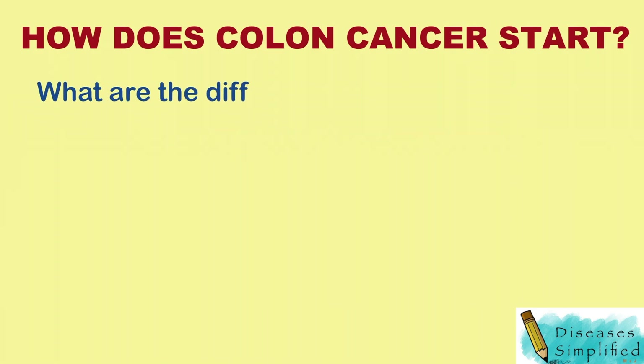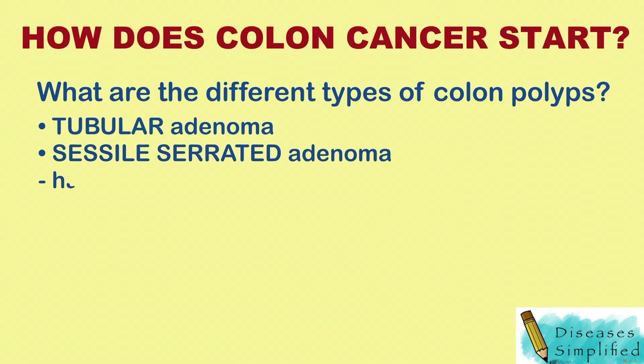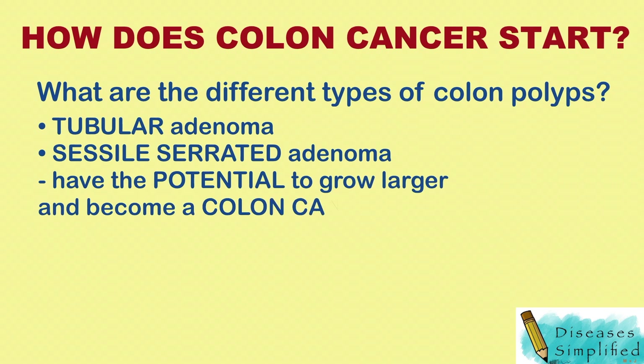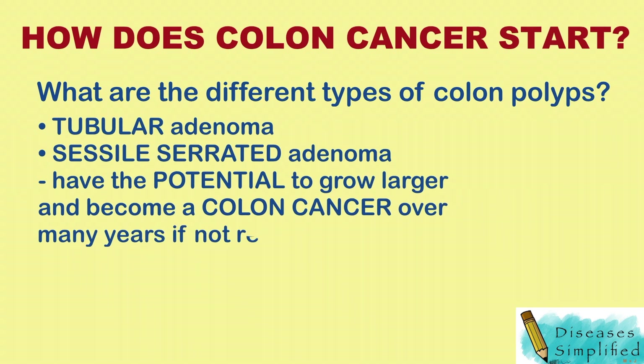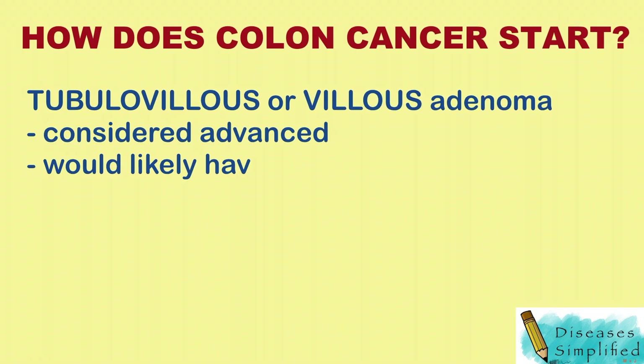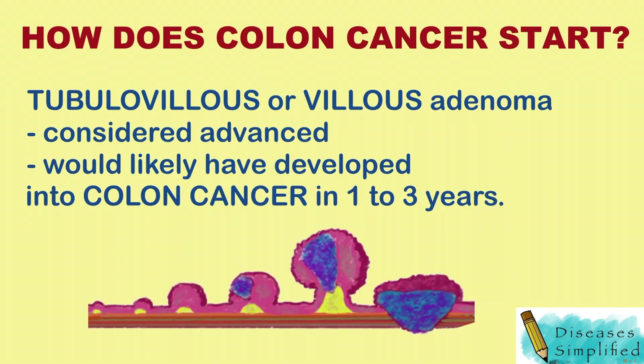What are the different types of colon polyps? Tubular adenoma and sessile serrated adenoma are types of colon polyp that have the potential to grow larger and become colon cancer over many years if not removed. Tubulovillous or villous adenoma is a kind of colon polyp that is considered advanced and would likely have developed into colon cancer in one to three years.